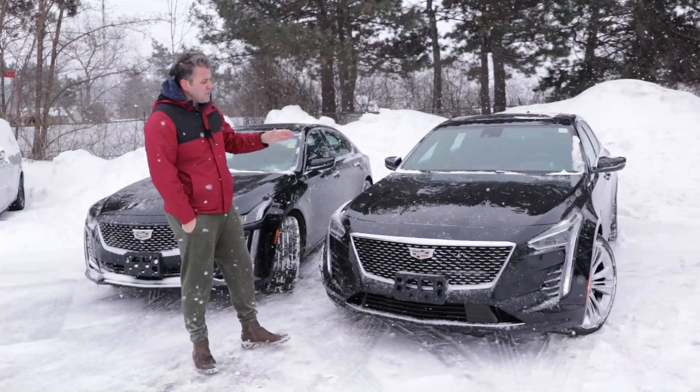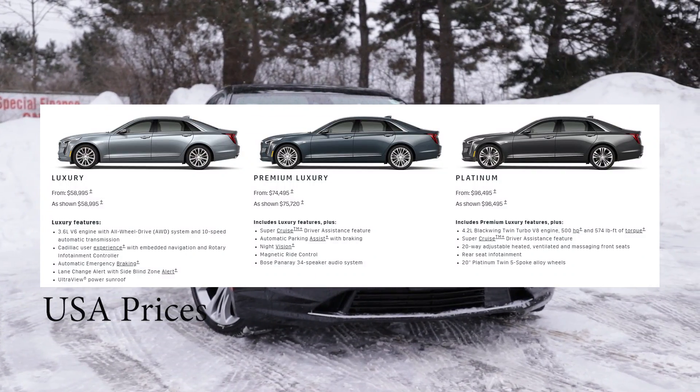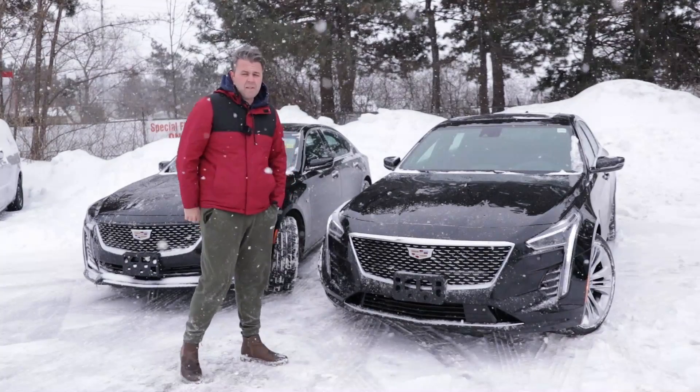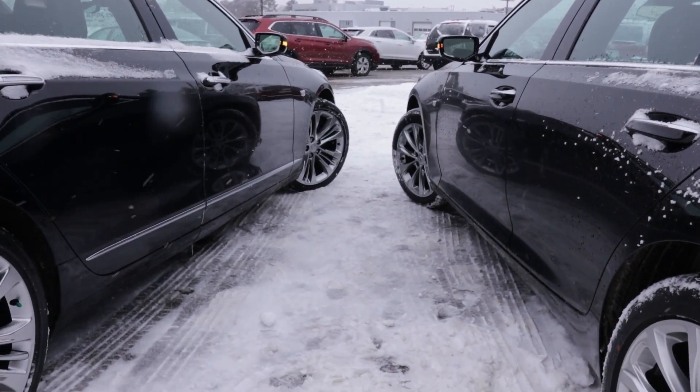In Canada this one starts at about $61,000, meanwhile the CT5 in Canada starts at about $41,000, so you're looking at about $20,000 more. That of course depends on packages that you pick, so if you go all the way to the premium you're looking close to $90,000.